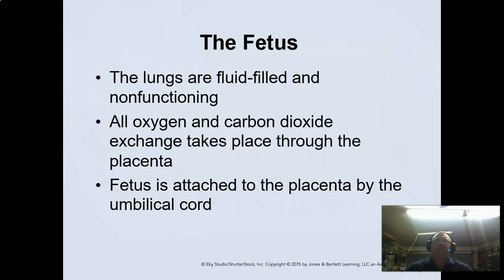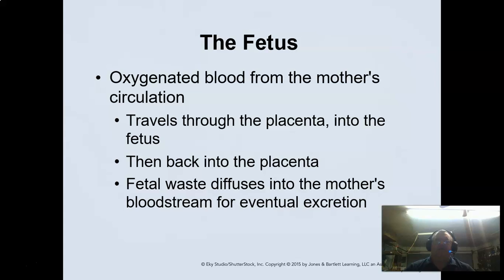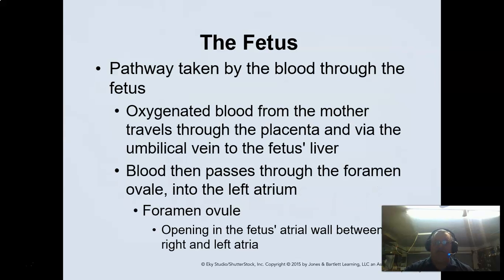For our childbirth delivery: never pull on the cord. The placenta has a tougher membrane but it can tear, and we want a full intact delivery — we don't want to tug or yank on it. Remember that the fetal lungs are filled with fluid; the fetus is not actually breathing inside. It gets nutrients from mom through the placenta, and fetal waste is diffused into the mom's bloodstream and eventually excreted.